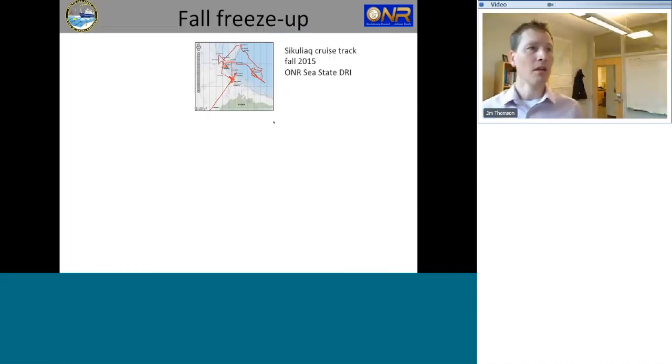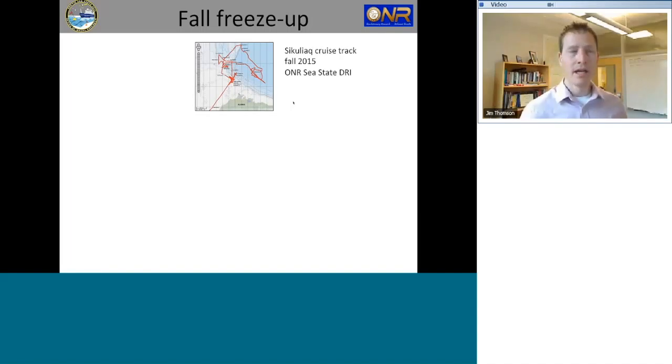Now looking at how this actually unfolded: here is our actual cruise track shown in a thumbnail. The track is shown in red, north of Alaska is in green, with Point Barrow in the center of the coastline. Our nominal cruise track was to come out over the Chukchi shallows, do some work near the shelf break, move up into the North Wind Ridge area, and eventually out into the Beaufort Gyre — about 3,000 meters deep. We proceeded in a somewhat clockwise manner around this oddly shaped cruise track.